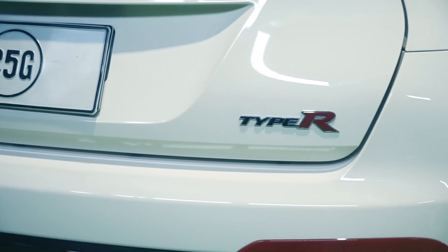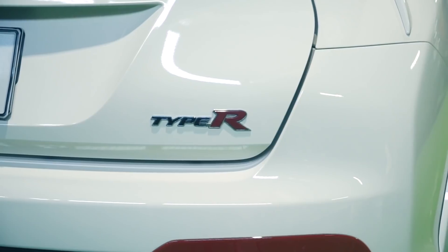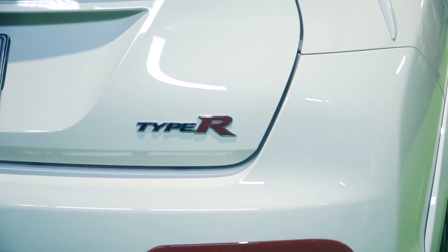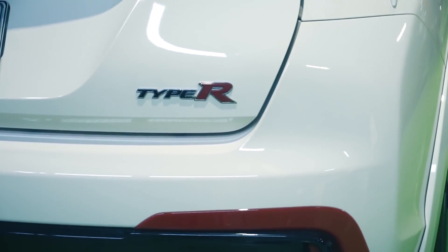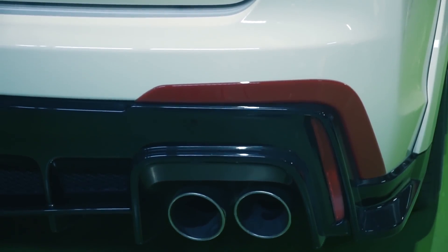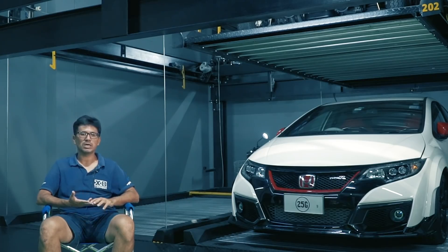แต่ก็ไม่เป็นไร นับว่า Honda ก็ตัดสินใจเปลี่ยนมาใช้เครื่องยนต์เทอร์โบ เนื่องจากว่าตอนนี้คู่แข่งทั้งหมดในโลกเป็นเครื่องยนต์เทอร์โบกันหมดแล้ว ไม่ว่าจะเป็น Seat Leon Cupra R หรืออะไรก็ตามที่อยู่ใน Division เดียวกัน Honda จะอยู่เฉยไม่ได้